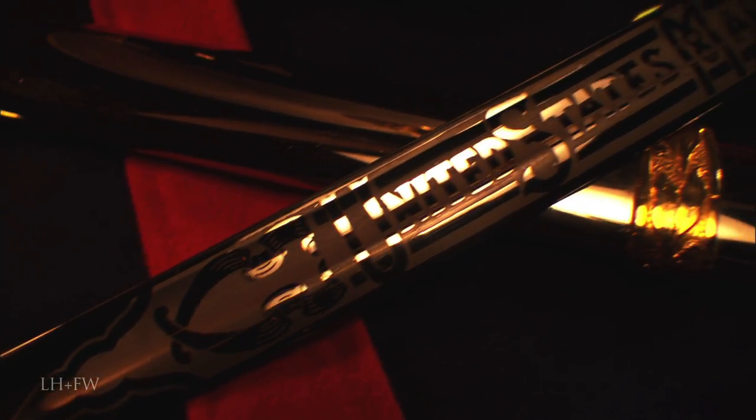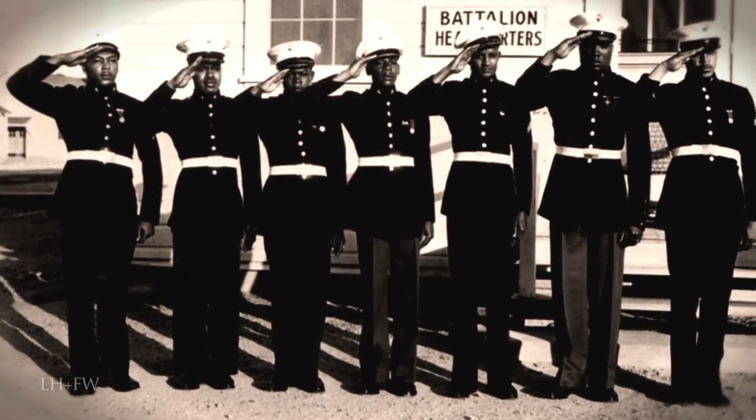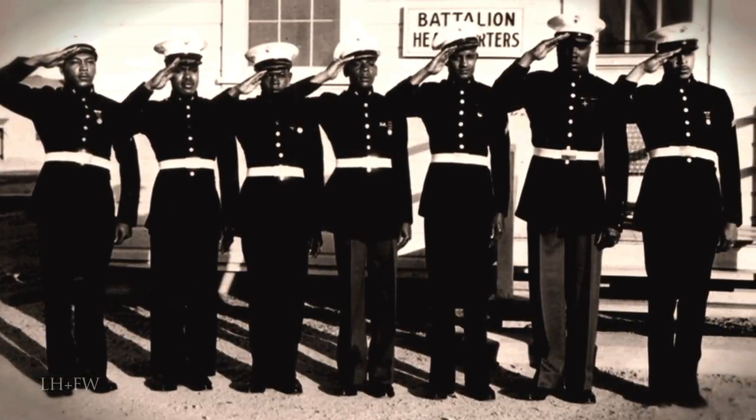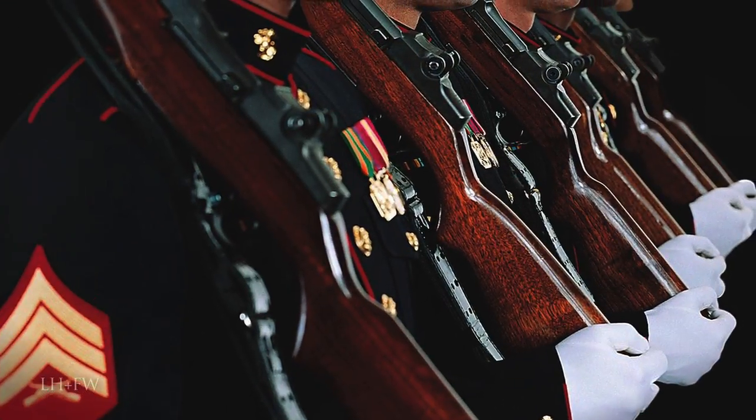The uniform of the United States Marine not only stands for excellence in the line of defense and on the field of battle, but for its over 200 years of history. Since the 19th century, the dress blues worn by the United States Marine Corps officers have remained largely unchanged.